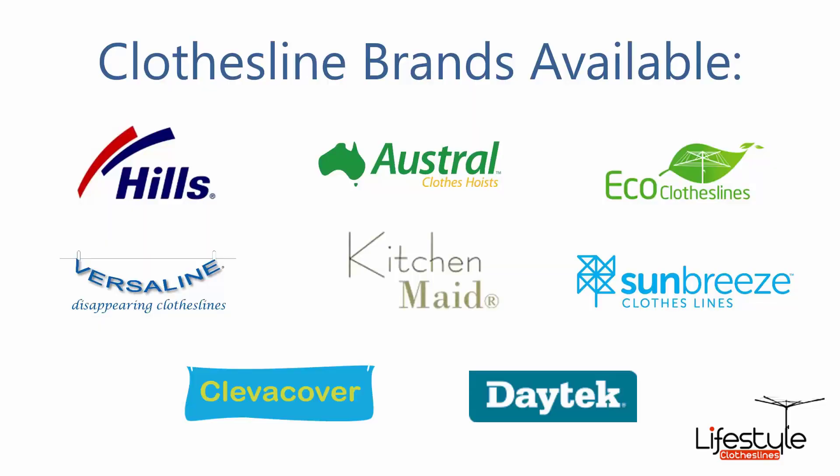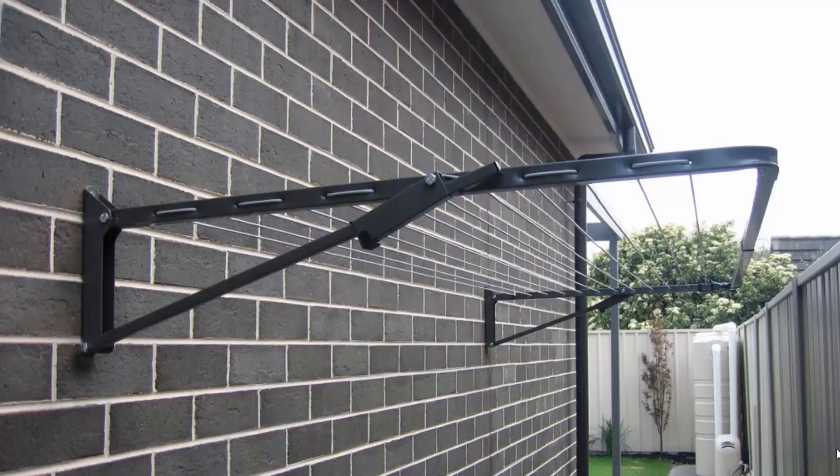All the clothesline brands are available through Lifestyle Clotheslines, with Hills, Austral and Eco Clotheslines being some of the main three big ones that we do, but you can get a range of other brands as well. Fold-down or wall-mounted clotheslines are the most popular range of clotheslines we do at Lifestyle Clotheslines.